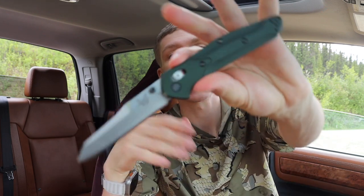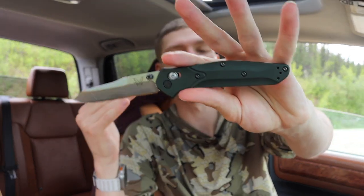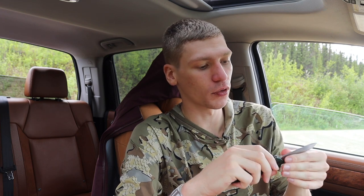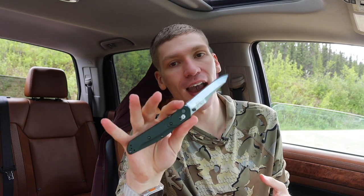Next up is the Benchmade 940. I recently re-added it to my collection, and having owned the aluminum-handled version now, I have to say I was kind of wrong about this knife. I originally owned the 940-2, the black G10 handled version. Having the original 940 in hand, the aluminum definitely adds much better weight centering and feel — it feels more rigid and more hand-filling, though it is still a little bit smaller.